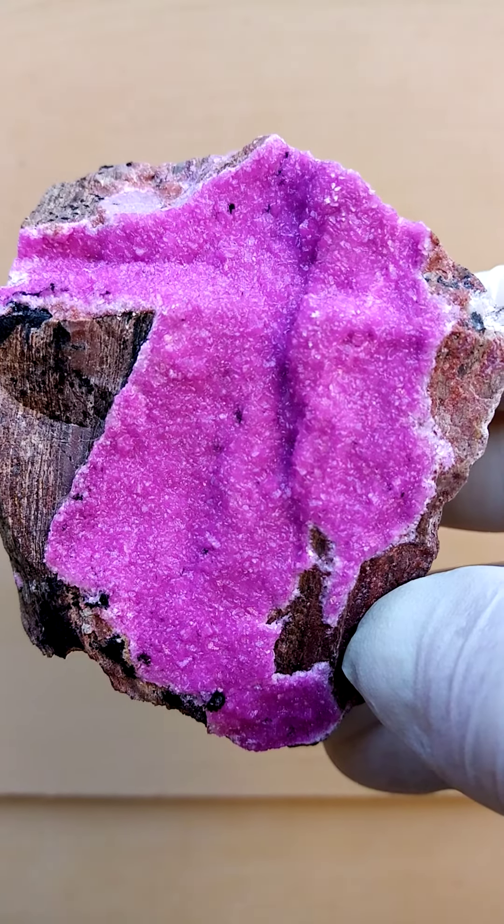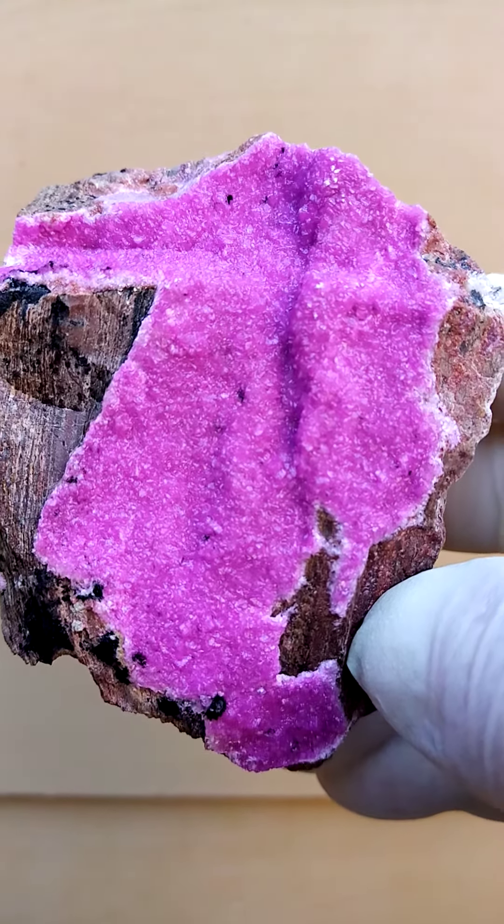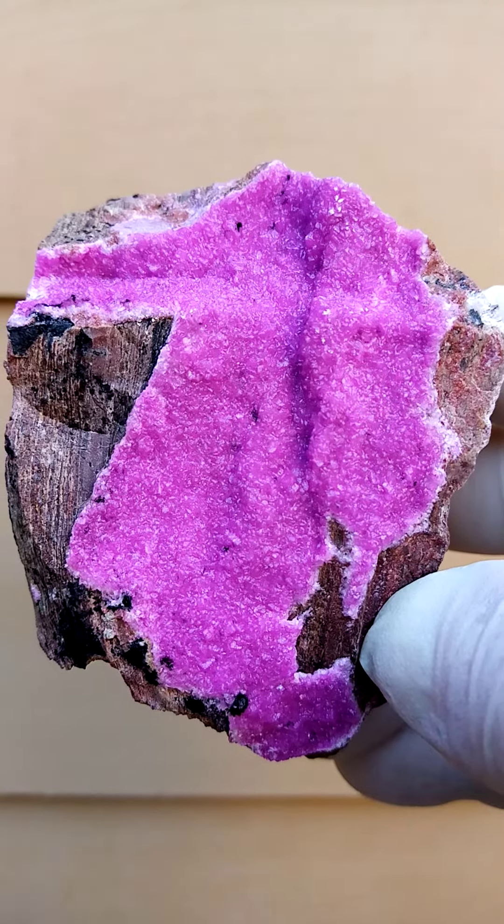Accurate color — let's go closer. Look at all those tiny tiny little crystals of cobaltocalcite.